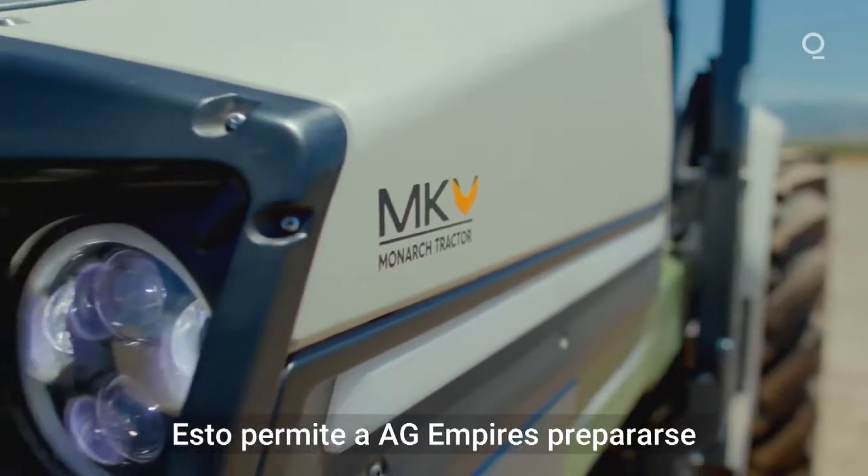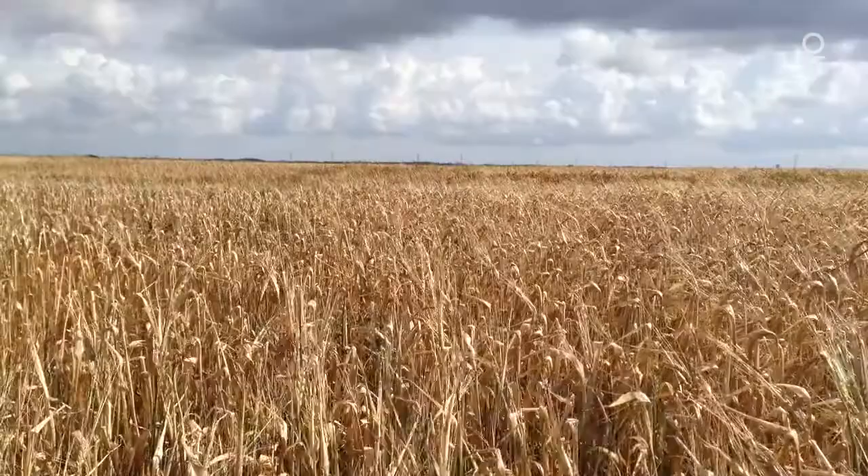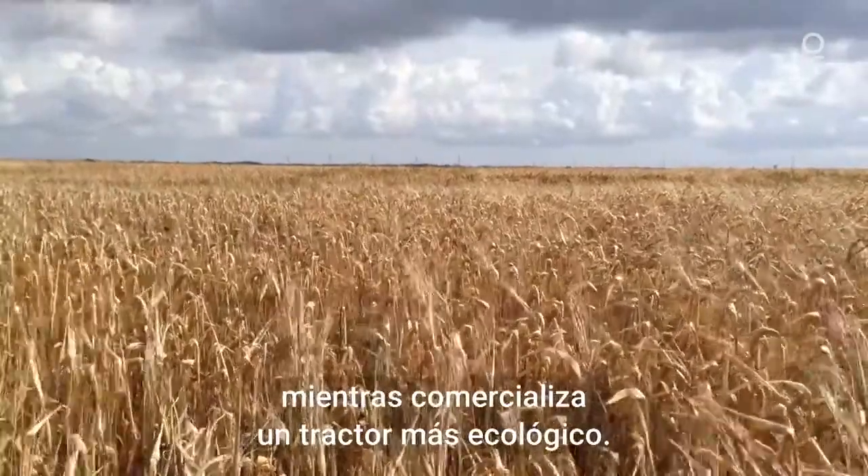More importantly, it lets ag empires prepare for increasingly high hurdles on diesel emissions while marketing a cleaner, greener crop.